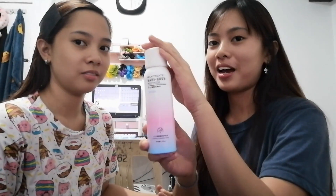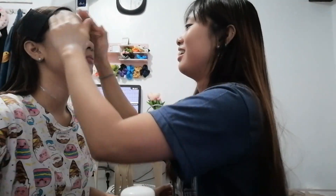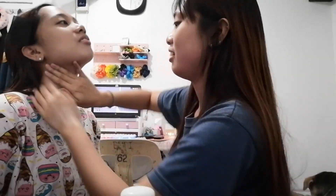So una-una maglalagay tayo ng moisturizer. Moisturizing spray. So naisalagyan natin siya ng concealer para matakpan ang kanyang dark soto.